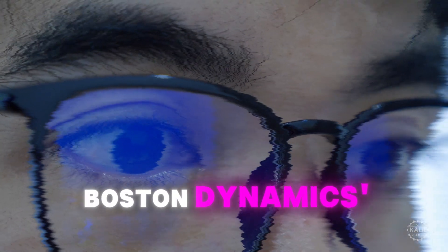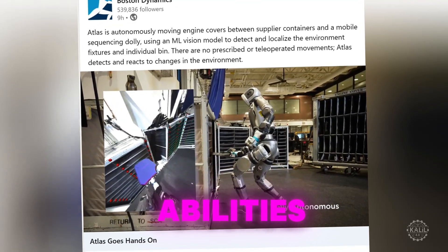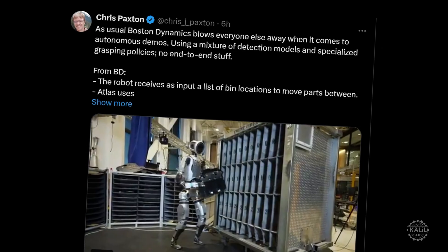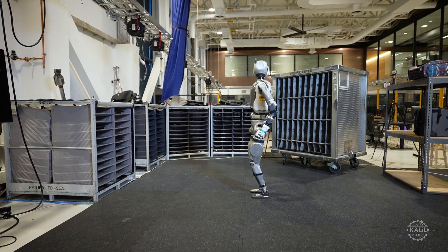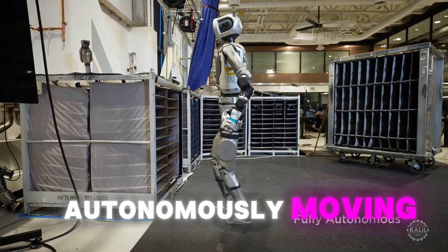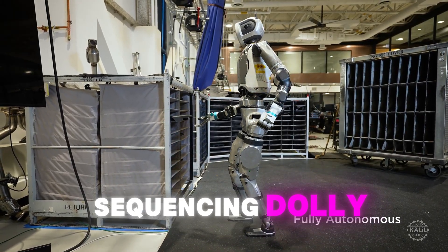People are going crazy about Boston Dynamics' Atlas humanoid robot's newly unveiled abilities. Let's get into what the fuss is all about and what it means as the leading robotics firm accelerates Atlas' development. The Massachusetts-based robotics company just released a new demo of its world-famous AI robot autonomously moving engine covers between supplier containers and a mobile sequencing dolly.